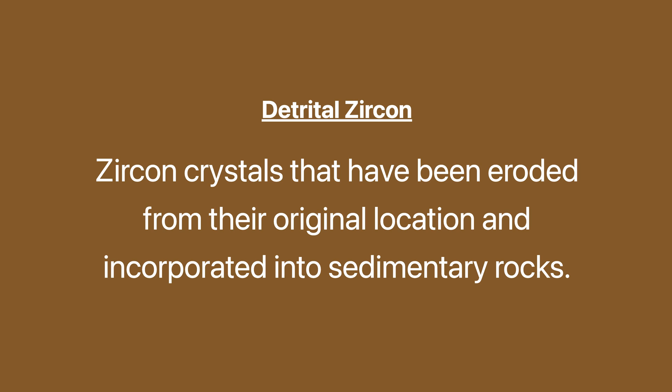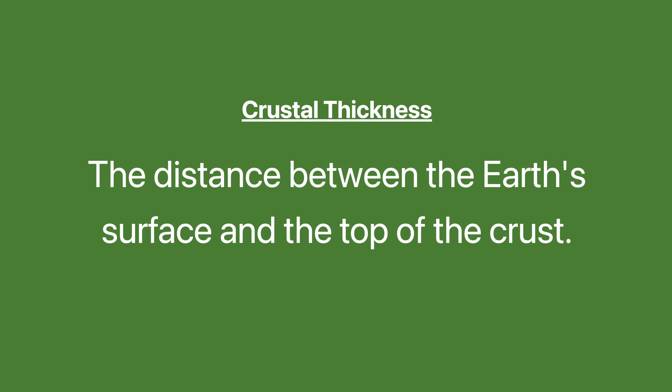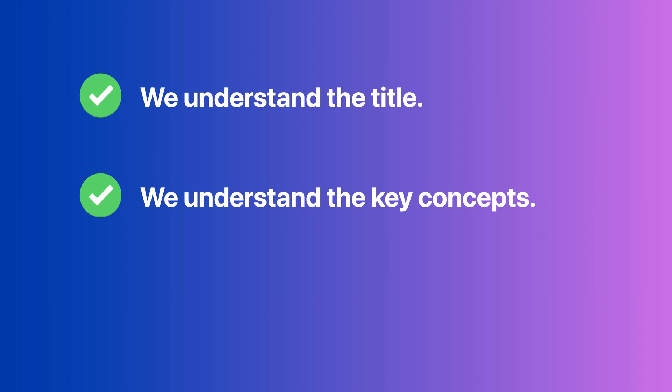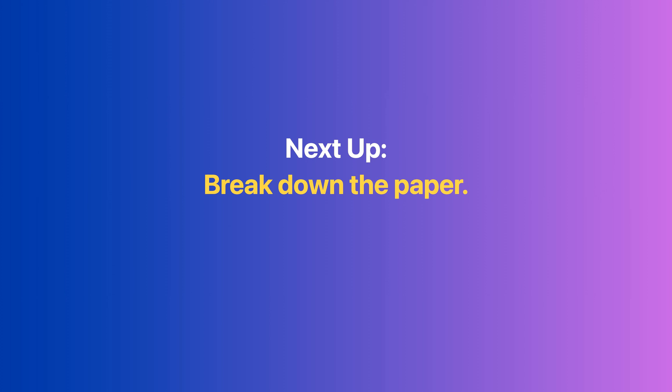Detrital zircon: zircon crystals that have been eroded from their original location and incorporated into sedimentary rocks. Crustal thickness: the distance between the Earth's surface and the top of the crust. Slab rollback: the process in which a subducting tectonic plate sinks back into the mantle, causing continental crust to extend and thin.